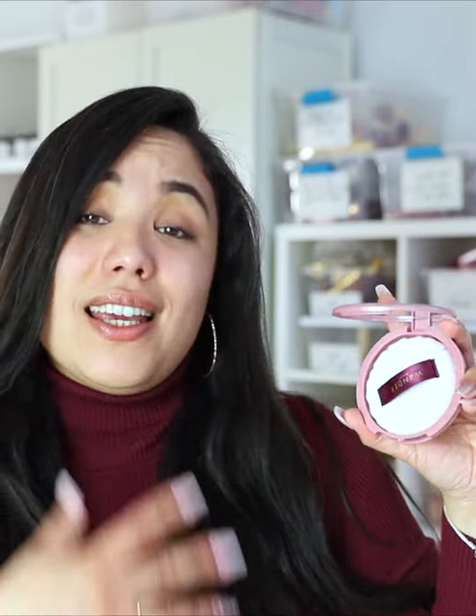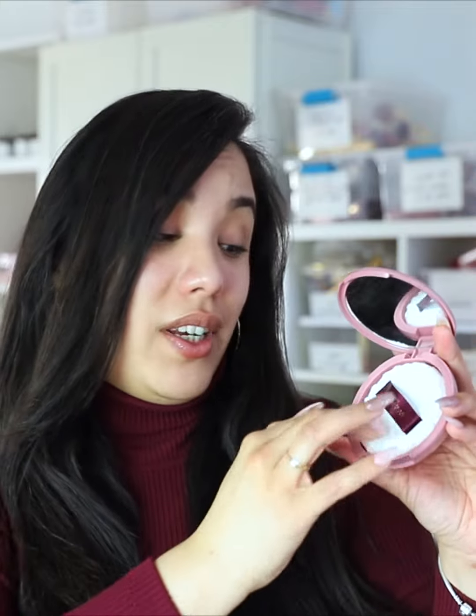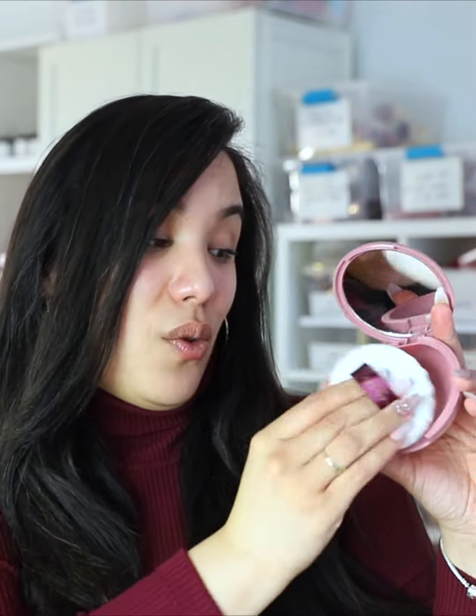Super convenient, not messy at all, especially for a mommy on the go where I have to carry a lot of things inside of my bag. This is a translucent powder in a puff. It's antimicrobial. One of the things I really love about this is that all of the powder is inside of this puff and all I have to do is just put it in there. Absolutely no mess whatsoever.